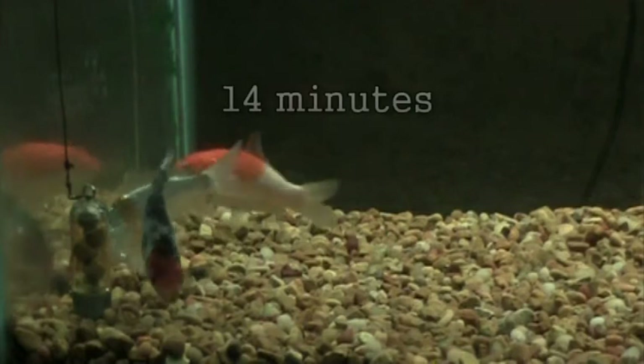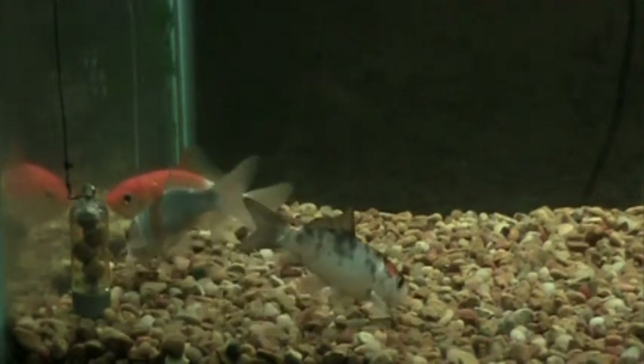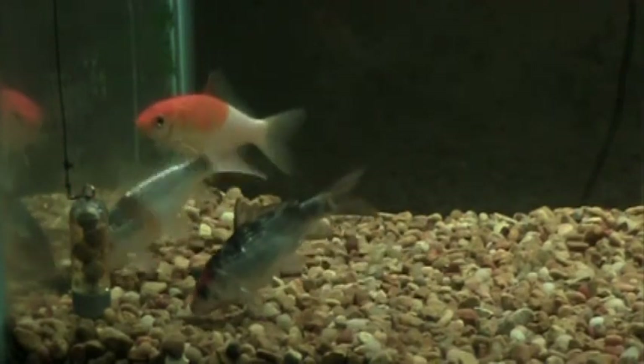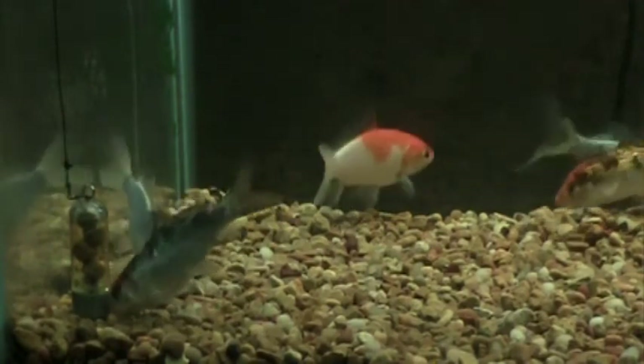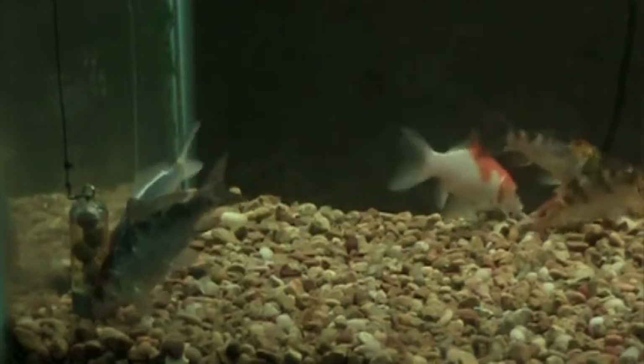We've reached the 14-minute mark, and as we can see, the fish, although still browsing around the feeder, are searching with much less intensity. This is typical of a small amount of bait which in turn contains a small amount of stimulant. In a fishing situation where we use larger volumes of bait with larger stimulant loadings, the feeding response is sustained over a much longer period of time.